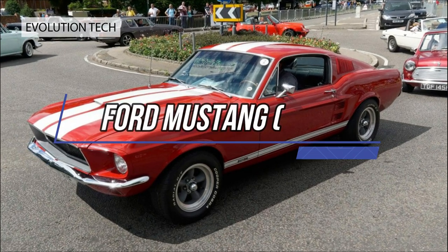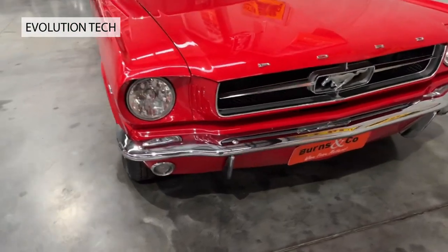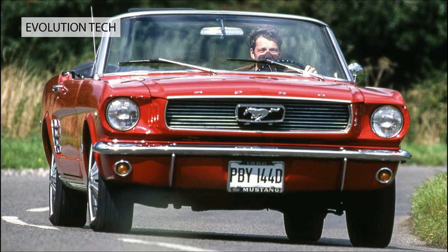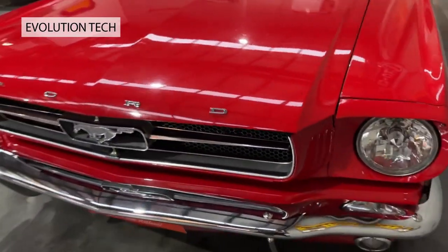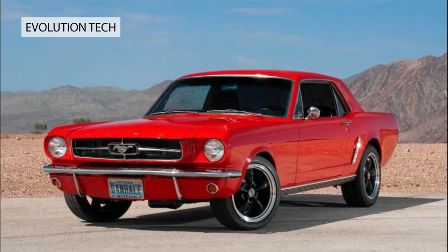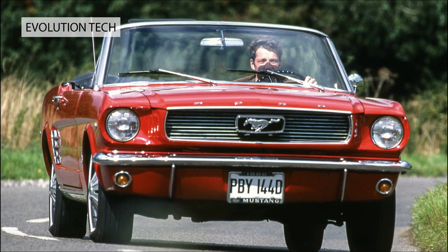Ford Mustang, 1964. Is there an American classic more loved than the Mustang? Launched at the New York World's Fair in 1964, the Mustang instantly found its aspirational market, selling an extraordinary 500,000 in its first year alone. You could have yours as a sleek coupe or even sleeker drop top, and in either guise the marketing promised the thrills of all-vinyl interiors and wall-to-wall carpeting. Immortality beckoned in 1968's Bullitt, as driven by Steve McQueen.